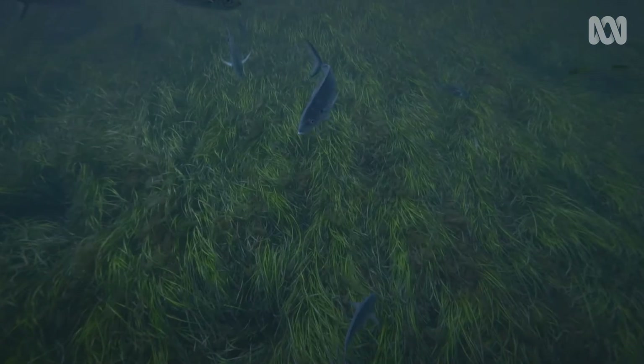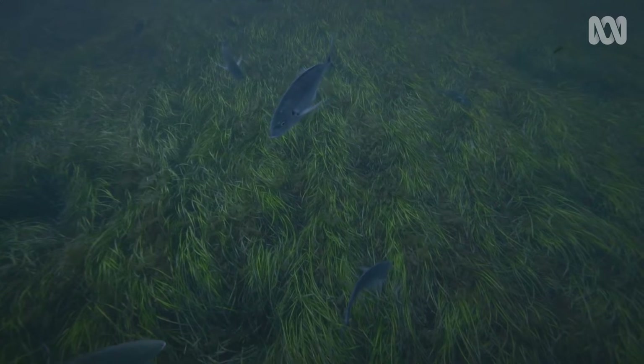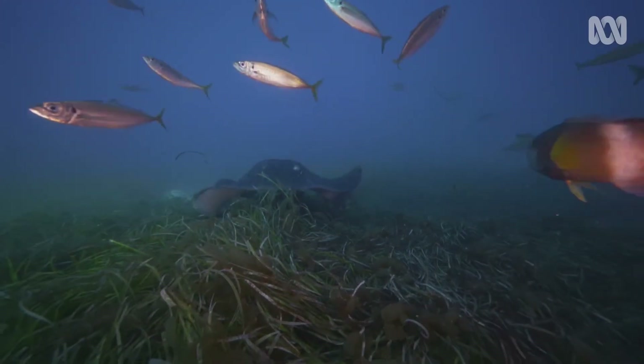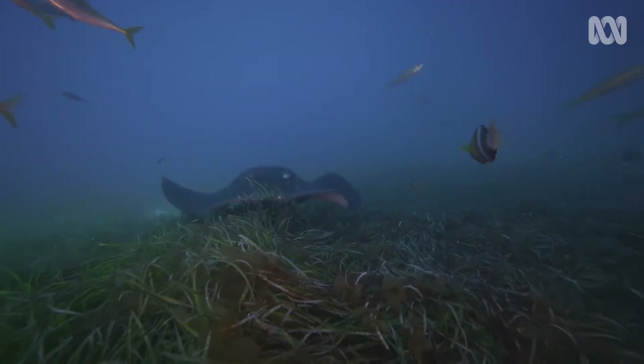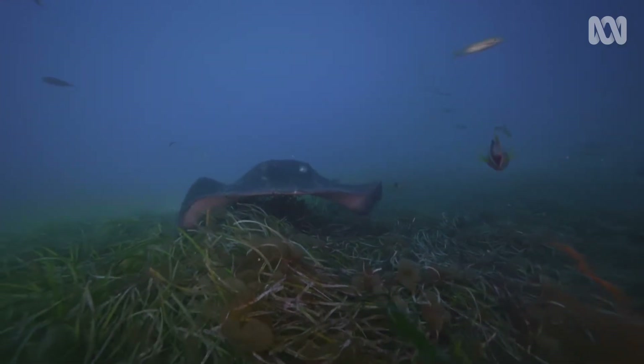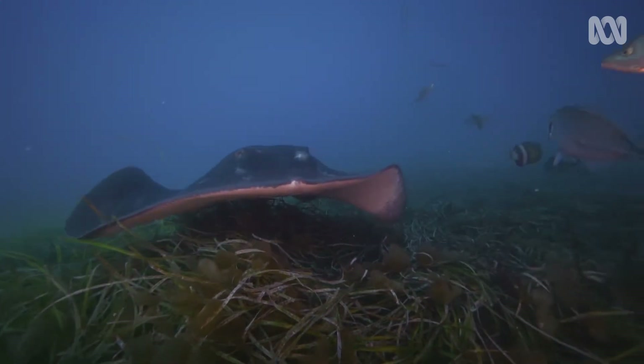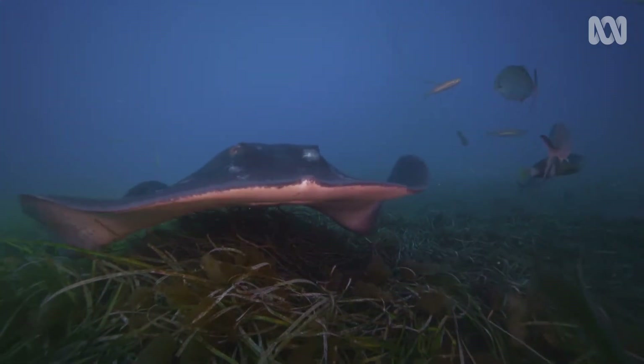The seagrass meadows in the calm shallow waters of Shark Bay are the largest on Earth. One-fifth of the world's marine species of seagrass are found here. Rich with nutrients carried by the current, Shark Bay is home to many marine species.